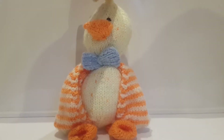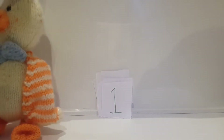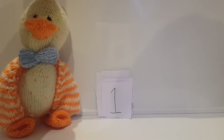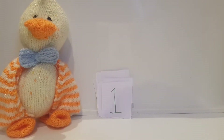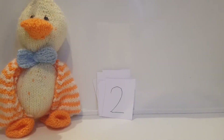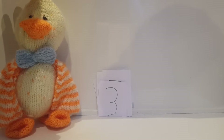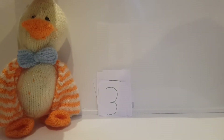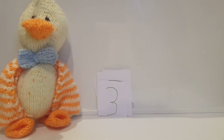Now onto the numbers. What number is this? One! Now what is it? Two! Here's another one. What number is this? Three!